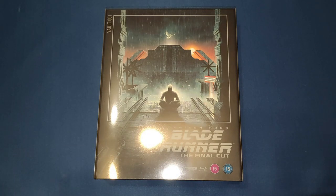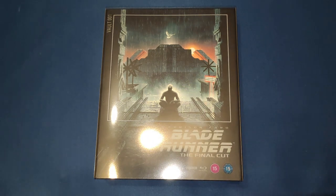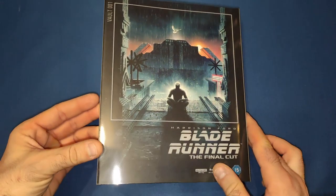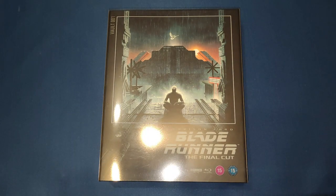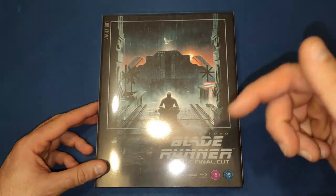Hello and welcome back to my channel, Welshman Reviews. Today I am very pleased to announce that I will be reviewing the new Film Vault collection. I want to thank Fetch Publicity for getting in contact with me and sending me over these items. I'm very honored that they thought to get in contact with me.